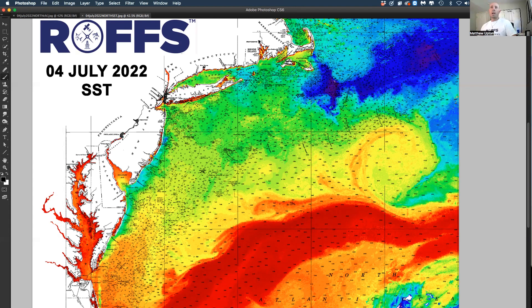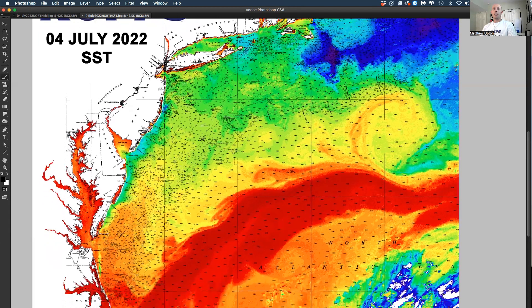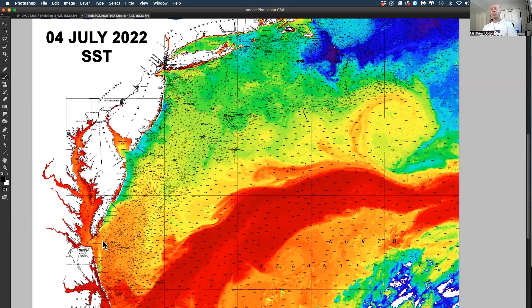What we noticed now is there are a couple of nice filaments off of Virginia and southern Maryland. We continue to follow a clockwise eddy that's off of Washington Canyon. There's another eddy right below it rotating, and that's keeping this filament water kind of far inshore — we're talking 1,000 to 1,100 fathoms.